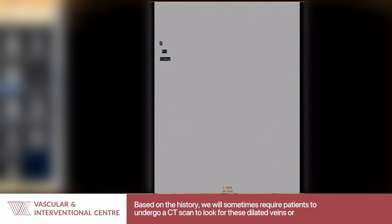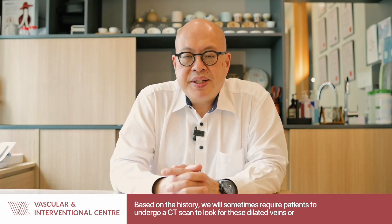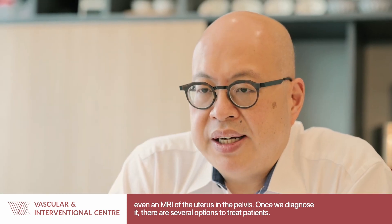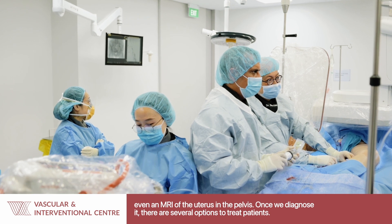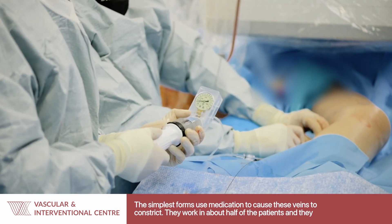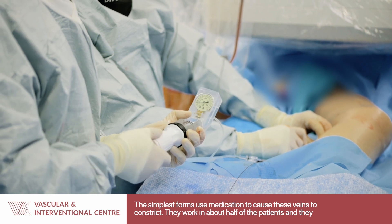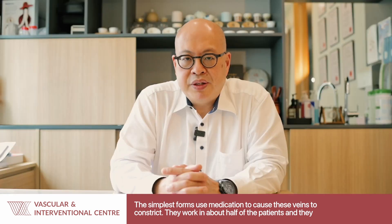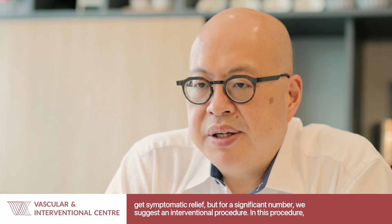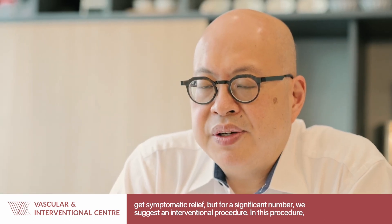Based on the history, we sometimes will require patients to undergo a CT scan to look for these dilated veins, or even an MRI of the uterus and the pelvis. Once we diagnose it, there are several options to treat patients. The most basic form is to try some medication to cause these veins to constrict. They work in about half of the patients and provide symptomatic relief. But in a significant number, we would then suggest an interventional procedure.